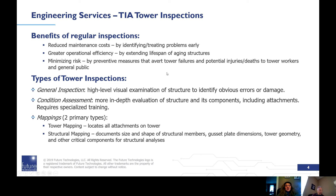There are three types of tower inspections: general inspection, condition assessment, and tower mapping. The general inspection is a high-level visual examination of the structure to identify any damage. A condition assessment is a more in-depth evaluation of the structure and its components, including attachments, and requires specialized training. Tower mapping locates all attachments on the tower; structural mapping documents the size and shape of structural members, gusset plate dimensions, tower geometry, and other critical components for structural analysis.